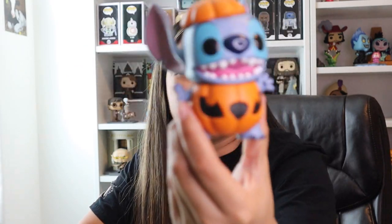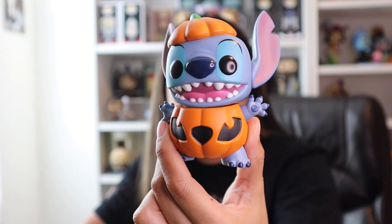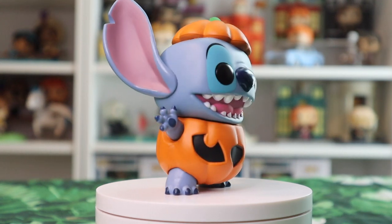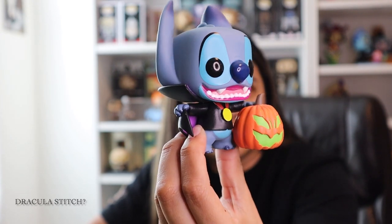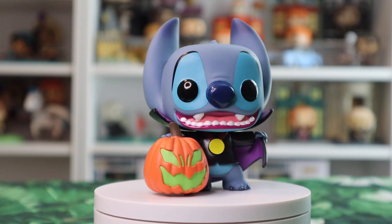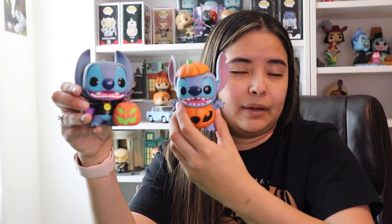The next Funko Pop is actually a Halloween-themed Funko Pop of Stitch. This is Pumpkin Stitch. I remember the day this came out — the hype was crazy. Look at him, he is absolutely adorable. I also have Vampire Stitch, and he is really cute as well. I think this one is part of the movie. I absolutely loved the themed ones. I don't have them out year-round since they are for Halloween.